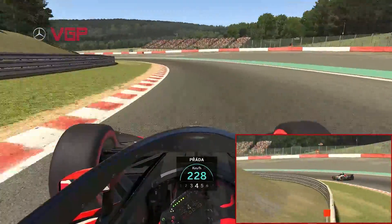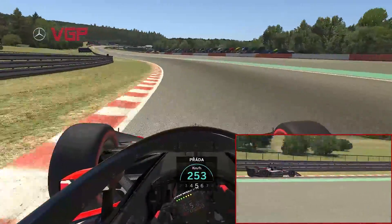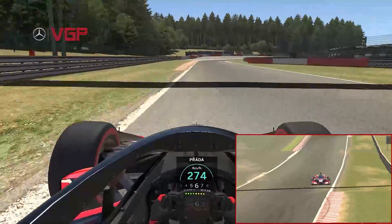Lucas drops one gear down to fourth for the ultra fast left-hander but this time avoids the curbs completely until the very last moment before moving quickly back over to the left-hand side of the track for braking into turn 13.